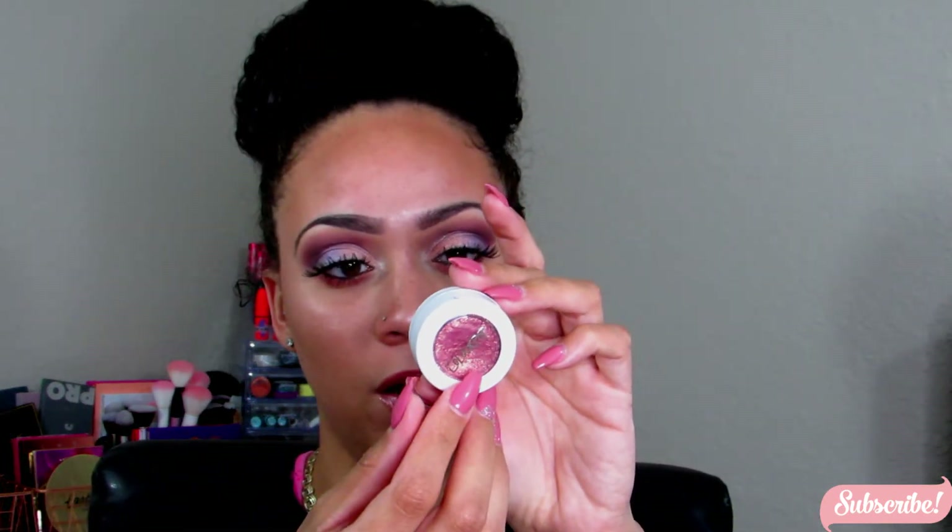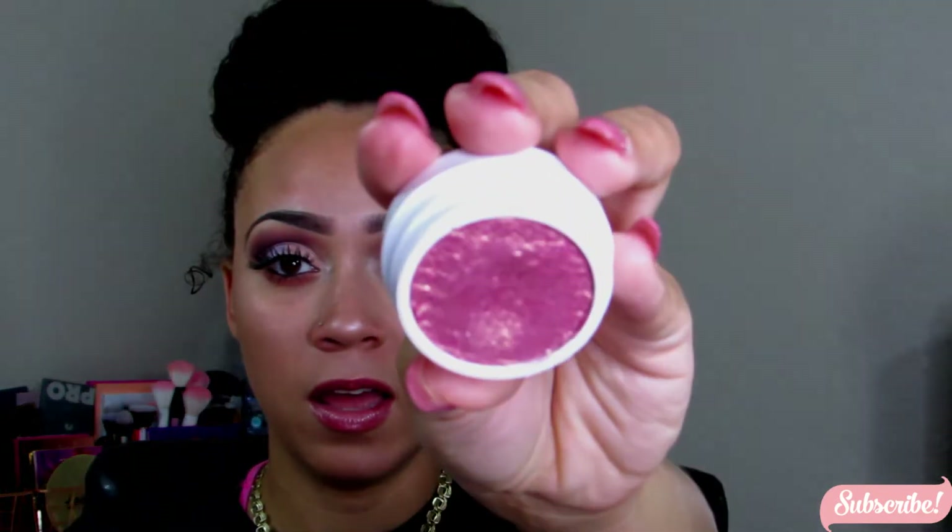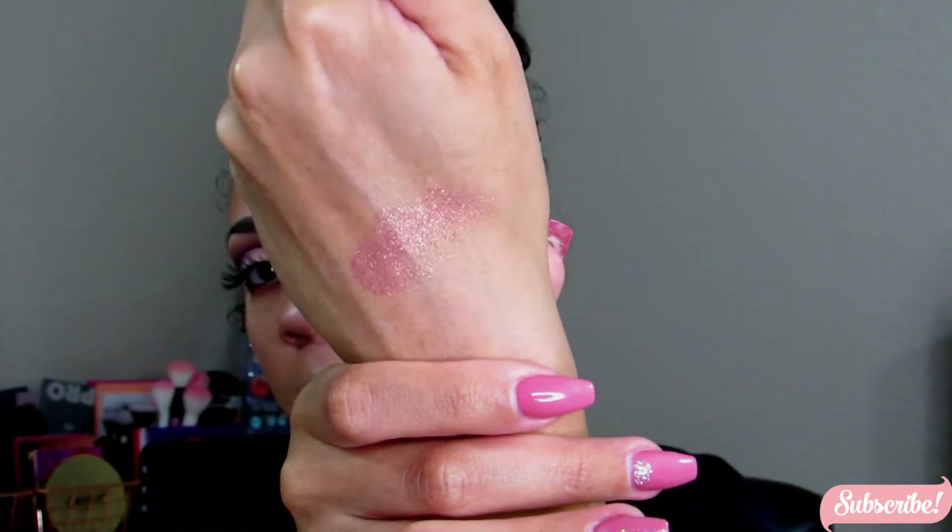The next thing I purchased is a ColourPop super shock shadow. I'm so happy that ColourPop is actually on Ulta's website. This one is in the color Twit Padded — it's really pretty. I'll go ahead and swatch it for you. It's not super pigmented as far as color goes, but it does have some pink and gold glitter inside of it, so I think it's really nice as a topper eyeshadow.